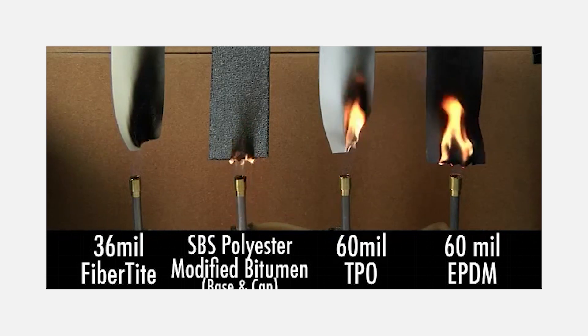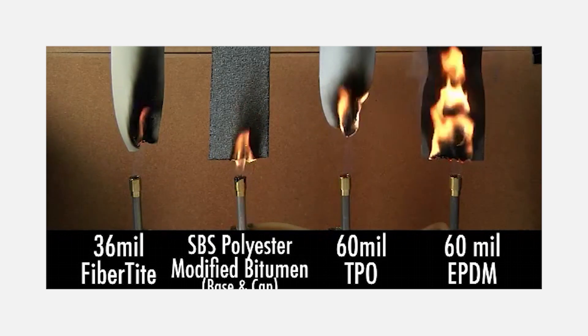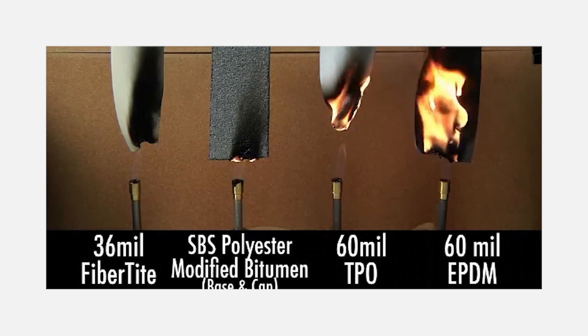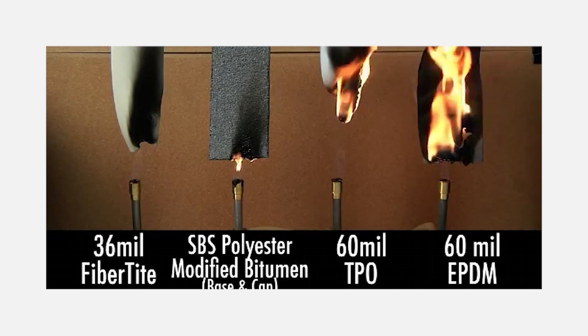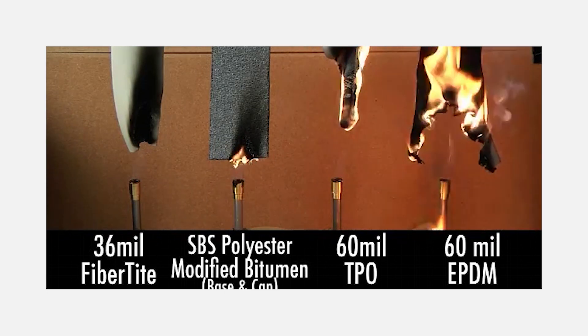Fiber Tite is also self-extinguishing because of its chemical makeup. This combustibility test shows how Fiber Tite performs in comparison to bitumen and TPO. While the flame spreads on all the other materials, Fiber Tite's self-extinguishing properties put out the flame and save the material.